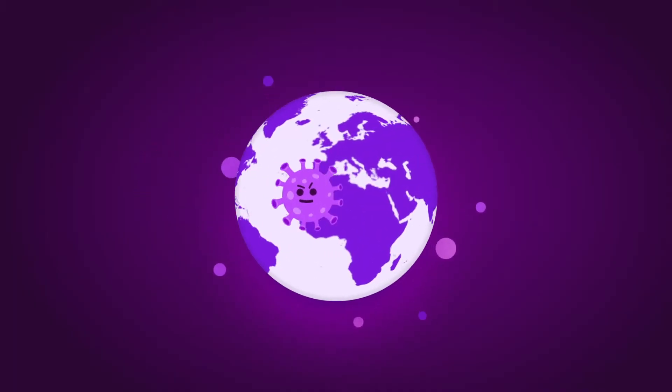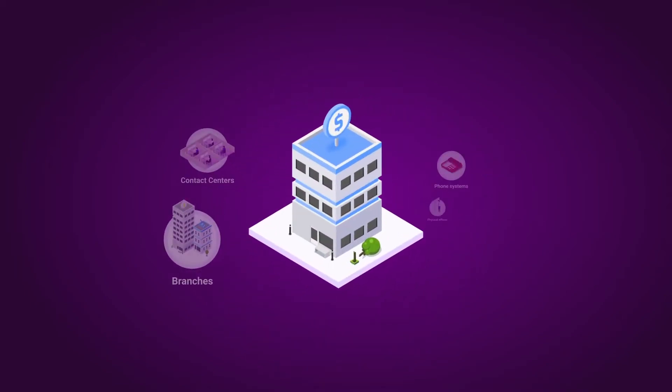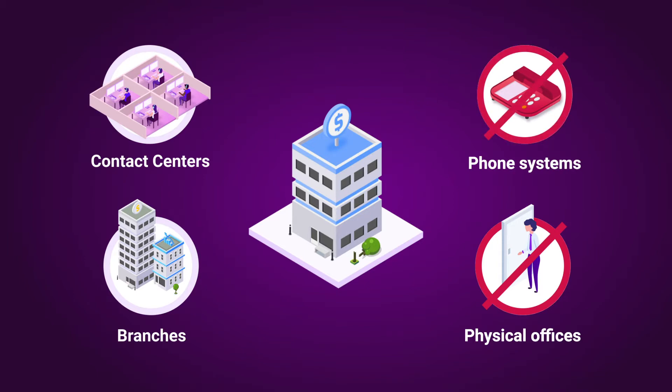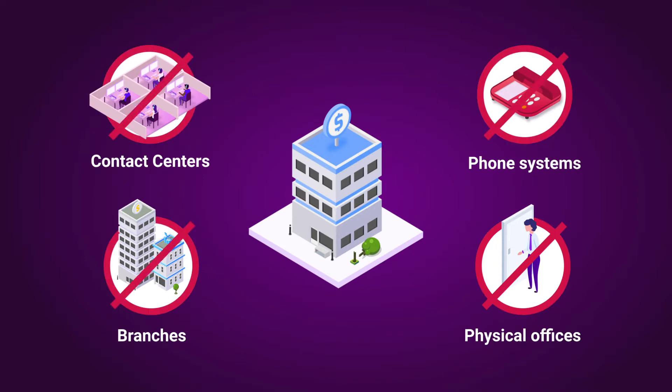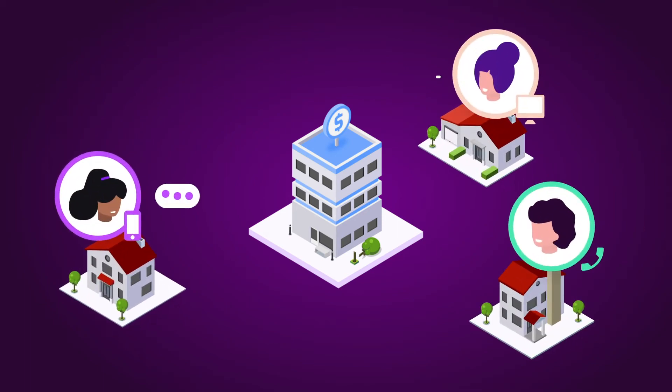But the pandemic of early 2020 turned the world as we know it upside down. Suddenly, as businesses no longer had access to their physical offices, phone systems, branches, and contact centers, the challenges of service continuity and supporting an influx of newly remote customers from an equally remote workforce became very real, very fast.